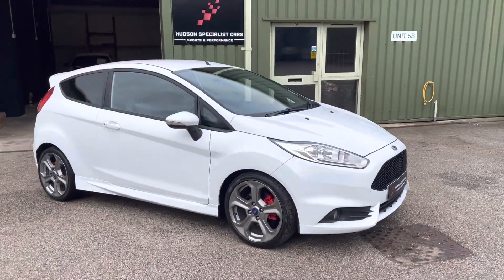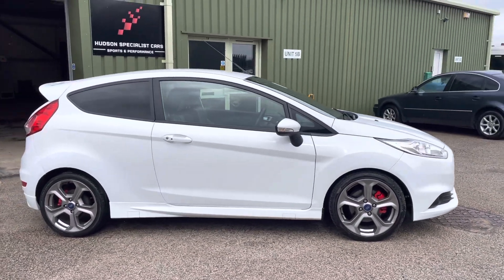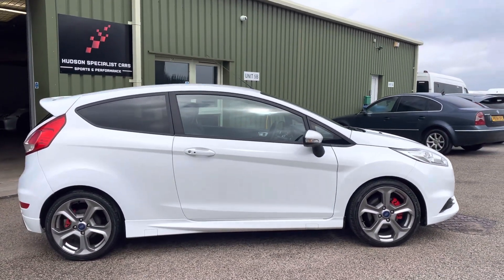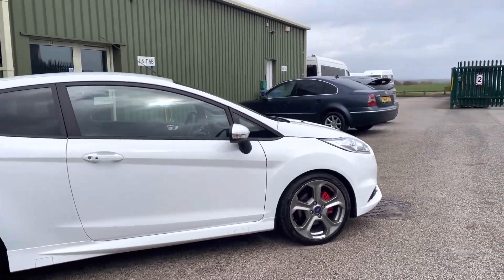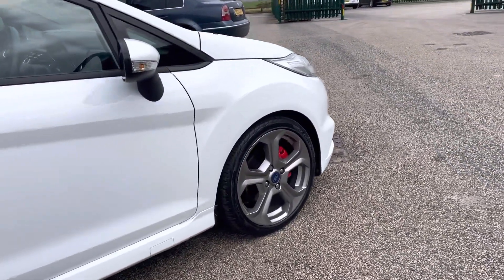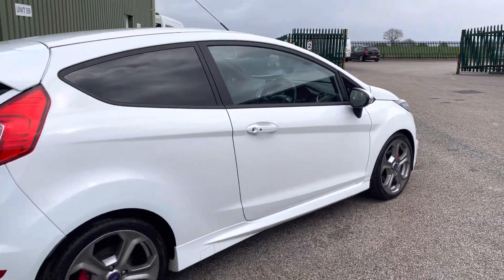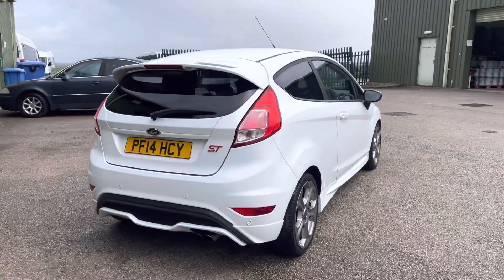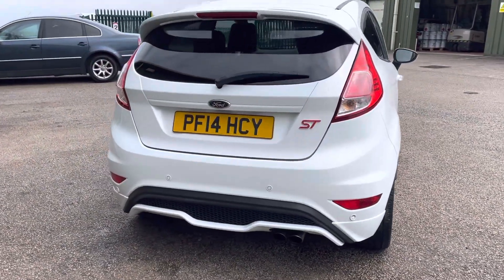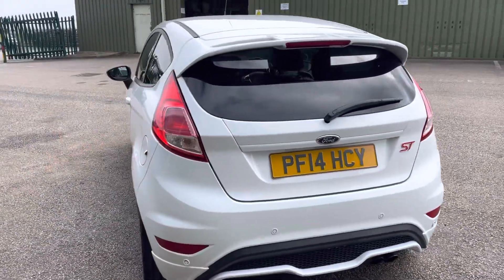On the side profile, the wheels are 17-inch 5-spoke alloys — we've just had them refurbished in the factory colour, a sort of titanium finish, not silver, not grey, a titanium finish. Fantastic with the red brake calipers. Privacy glass in the rear, and around the back you have the ST badging, twin exit exhaust, and this car does have rear park assist.